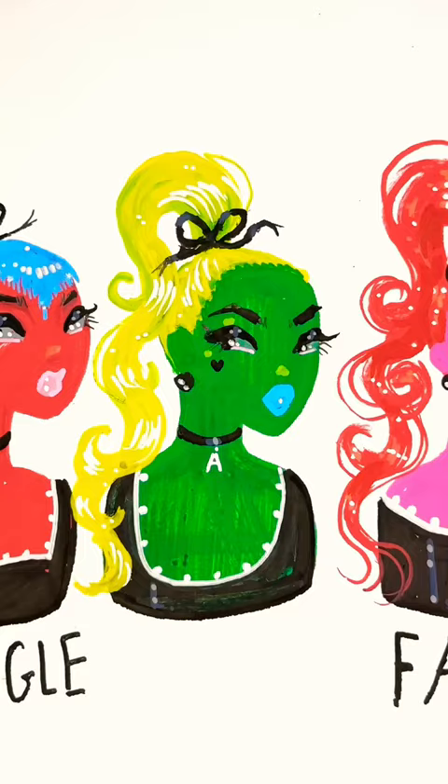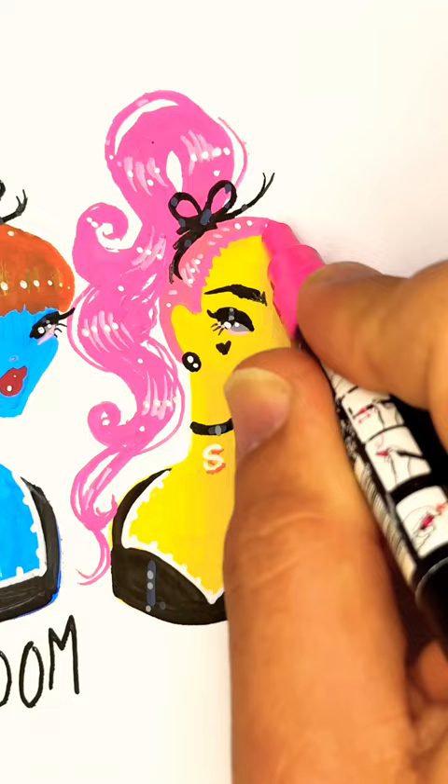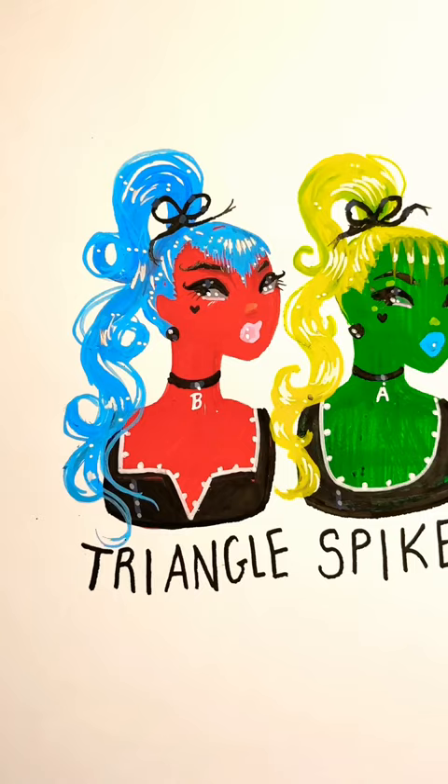Fringe styled into distinct points are spiked. And if you just have a puff of curls in the front, those are poodle bangs. These styles may require a little more maintenance than regular bangs, but aren't you worth it?